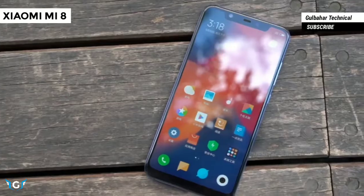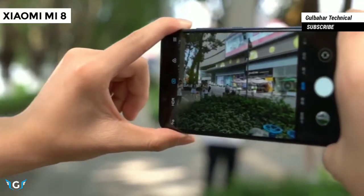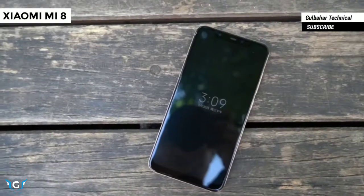In the 8th annual product launch event today, Xiaomi has introduced the Xiaomi Mi 8 as the successor for the Mi 6 phone from last year. The Mi 8 has arrived as the most powerful Snapdragon 845 phone.